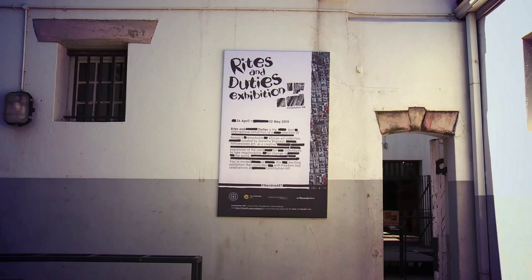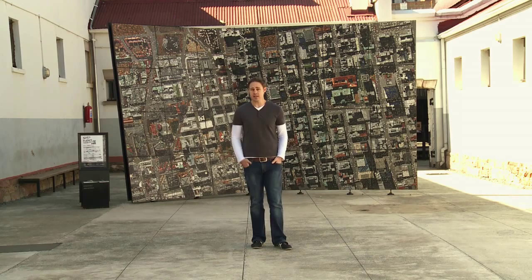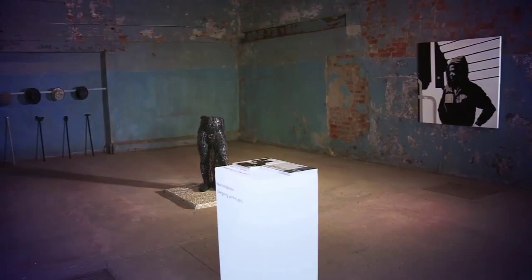Well, in this case, the answer is in fact quite literal. Standing in the old fort at Constitution Hill, amongst a myriad of other artworks, sits a number of rather interesting pieces. Nice from far, but even better close up.